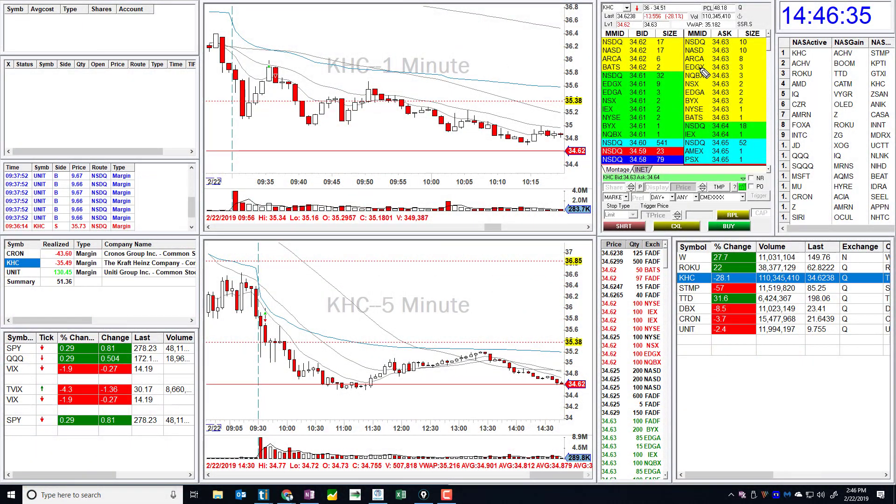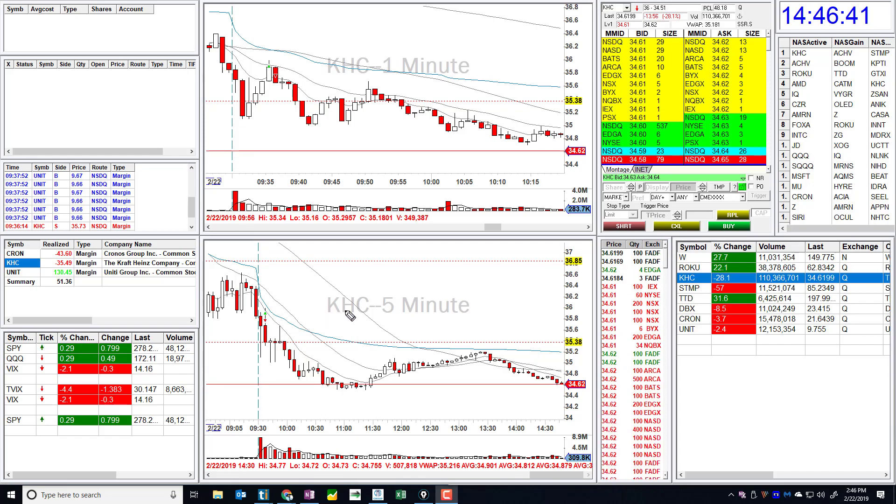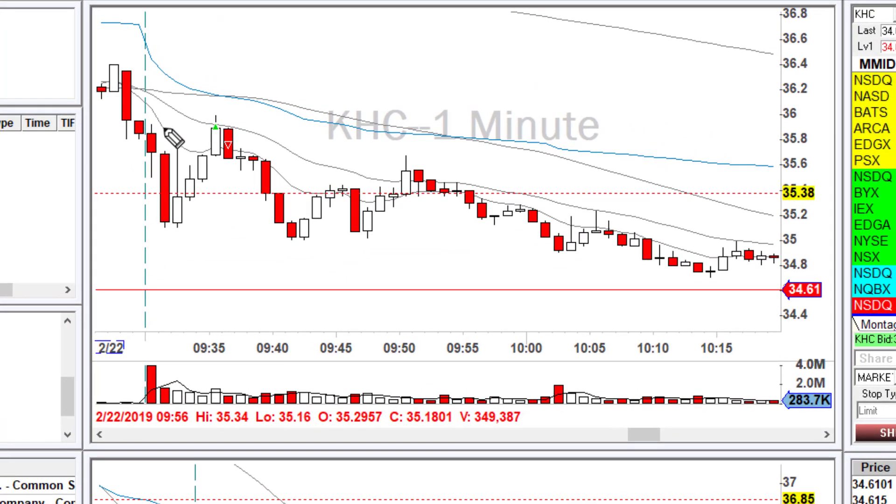Hey guys, Carlos here with Bearable Traders. Here's my recap — let's go over some of these trades. On KHC, it started selling off and then came right back up. I was looking for a short to go back towards the low of the day, but I wanted to wait for confirmation. When this candle started pushing up above the moving average, I switched my view.